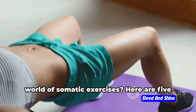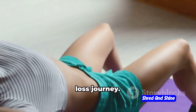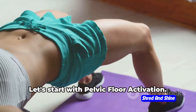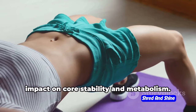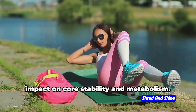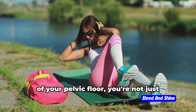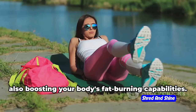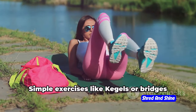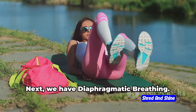Ready to dive into the world of somatic exercises? Here are five powerful ones that can aid your weight loss journey. Let's start with pelvic floor activation. This exercise is a hidden gem in the world of fitness, especially for its impact on core stability and metabolism. By engaging and strengthening the muscles of your pelvic floor, you're not just improving your posture or balance, but also boosting your body's fat-burning capabilities. Simple exercises like kegels or bridges can be a great start.